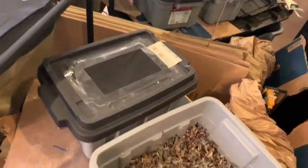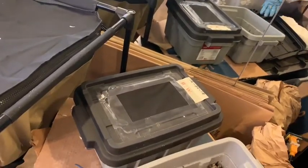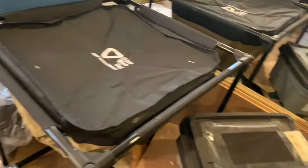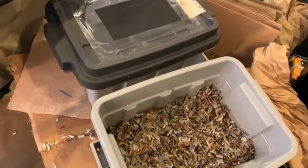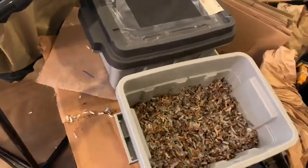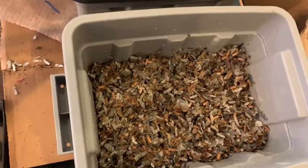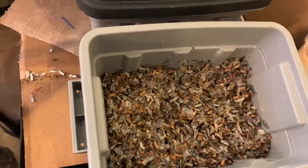I checked the other bins and found one red wiggler dead. I panicked, removed all the live worms and put them back into their respective systems, trashed the bedding, and thoroughly cleaned all the bins. I've now started the whole thing with brand new bedding — bedding that has not been sitting.